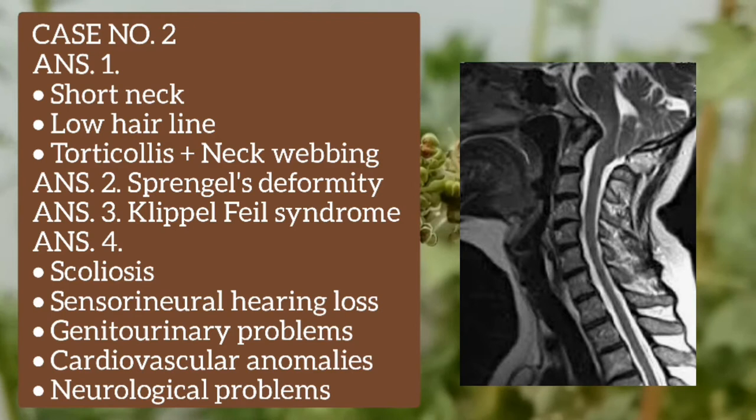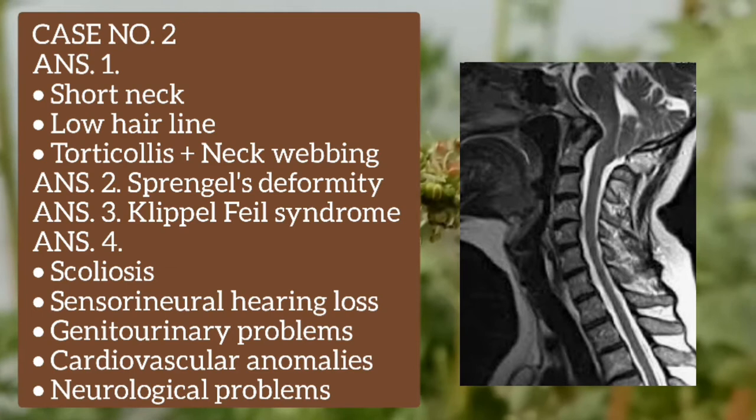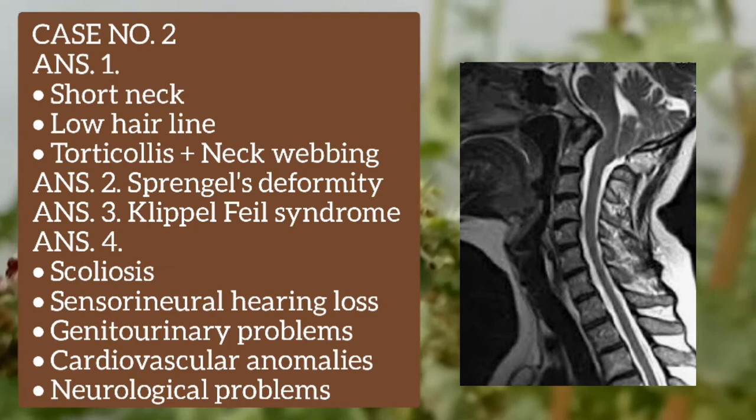Answer number two is Sprengel's deformity. Answer number three is Klippel-Feil syndrome. Answer number four is scoliosis, sensorineural hearing loss, genitourinary problems, cardiovascular anomalies, and neurological problems.